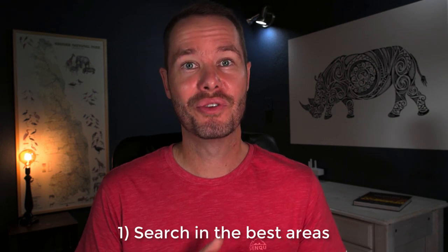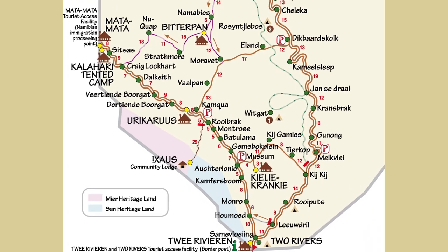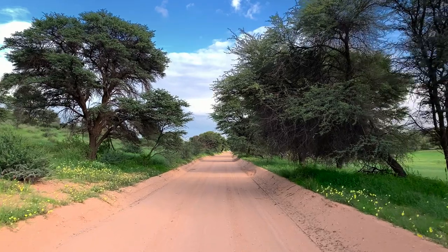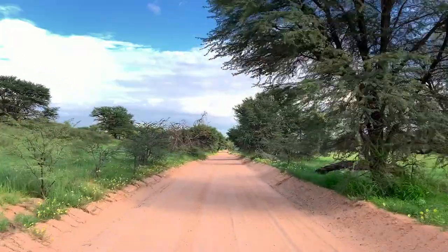Tip number one: you've got to search in the best areas. Over the past 25 years I've seen leopards right throughout the Kalahari Transfrontier Park, but there are certain areas where my hit rate has been higher. One of these is the middle section of the Aab Riverbed between Gemsbok Plain Waterhole and Kampkwa Picnic Site. Perhaps it's because there are so many camel thorn trees there, or because the riverbed is so narrow, increasing visibility. Make sure you spend some time between Gemsbok Plain and Kampkwa Picnic Site to increase your chances.